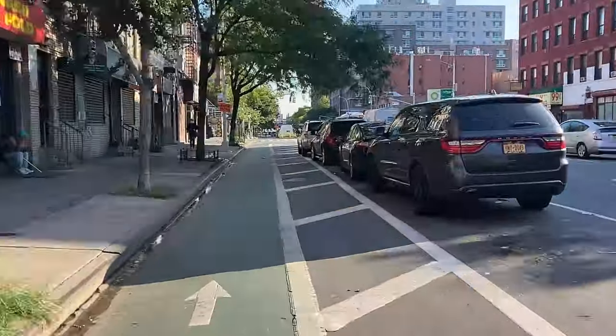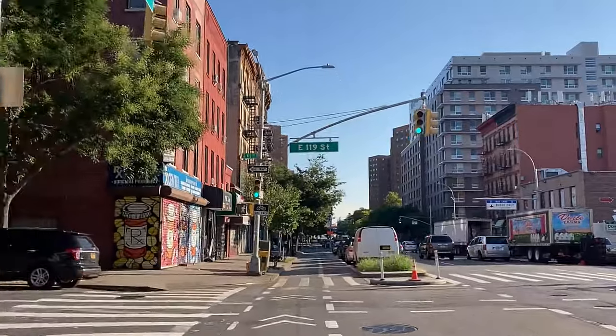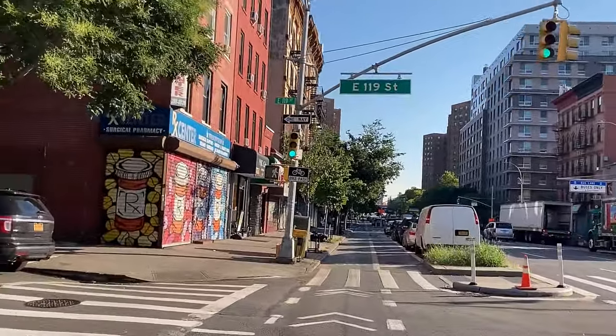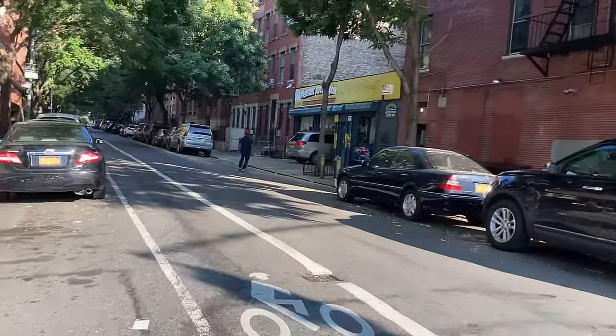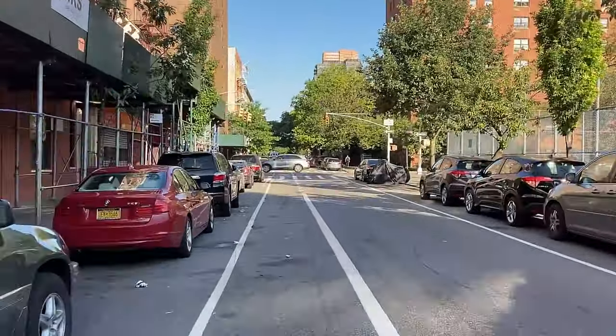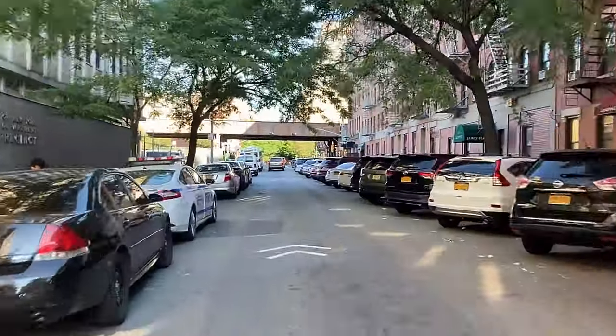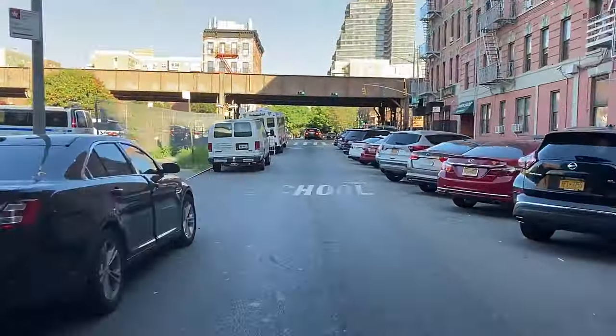Make a left turn onto a bike lane on East 119th Street. This shared bike lane takes us west. Some parts of the road don't have clear bike lane markings — just stay on a straight line as it goes.